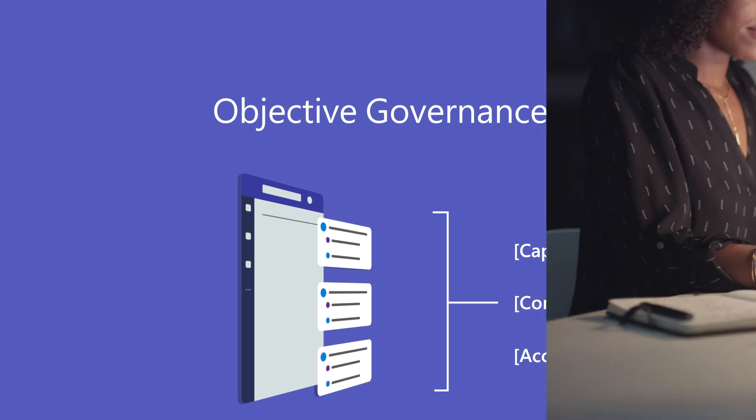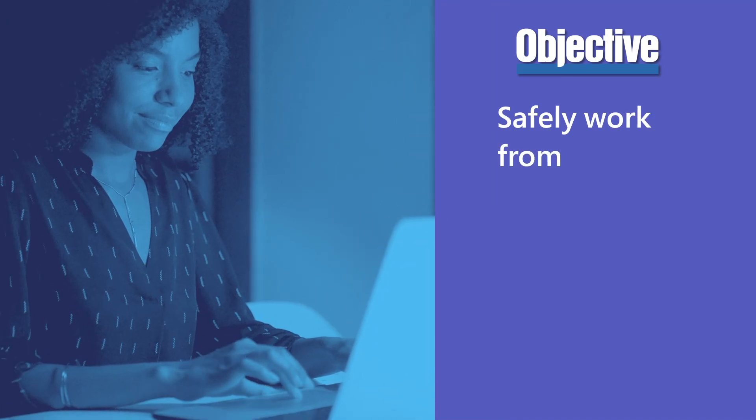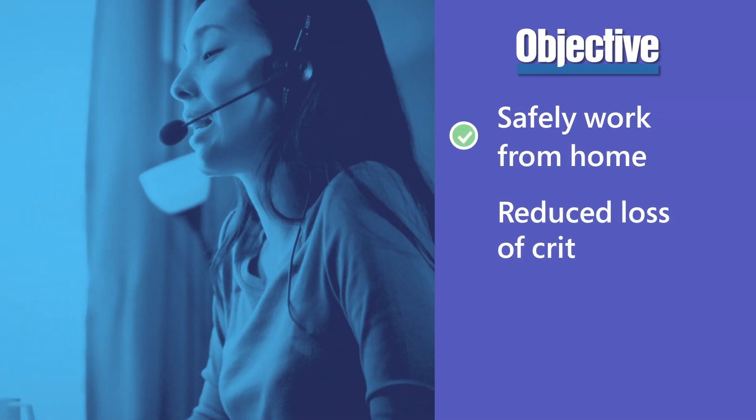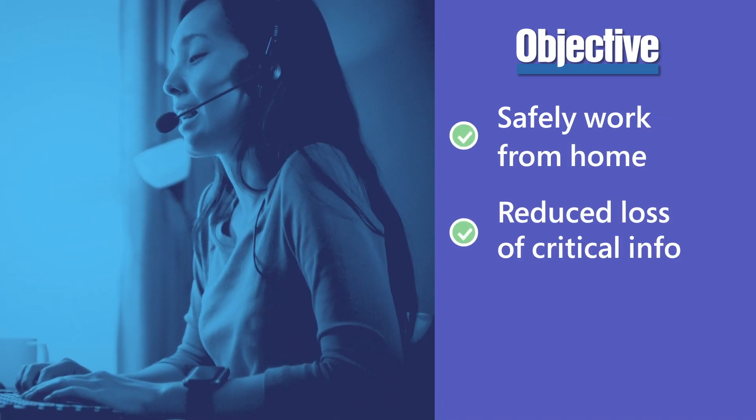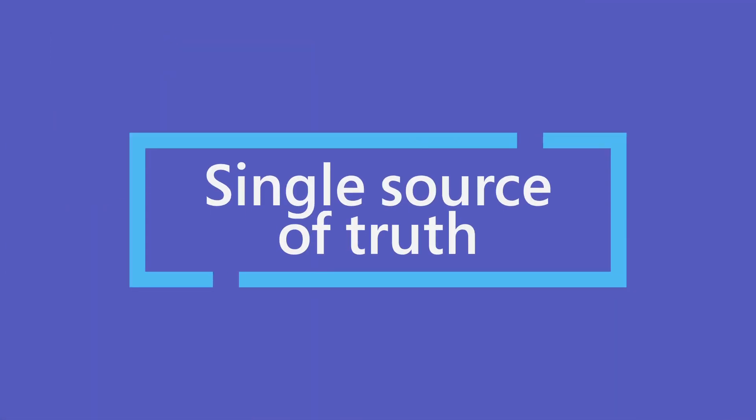An Australian government agency using Objective Governance has not only reduced information sprawl, but has also seen employees safely working from home, a reduced risk of accidental loss of critical information, and automatic archiving of all Teams activity into a single source of truth.